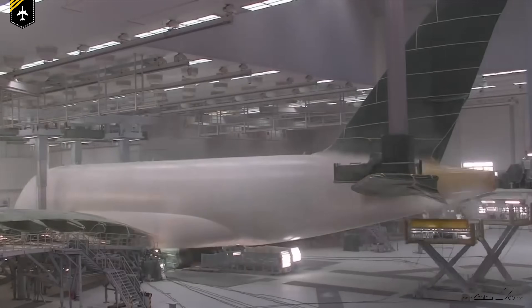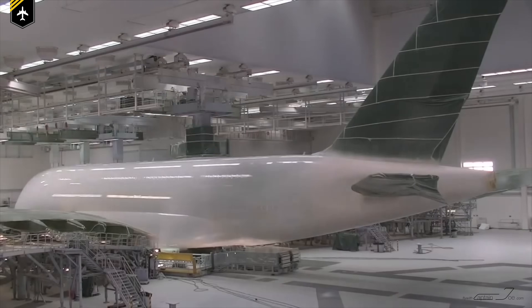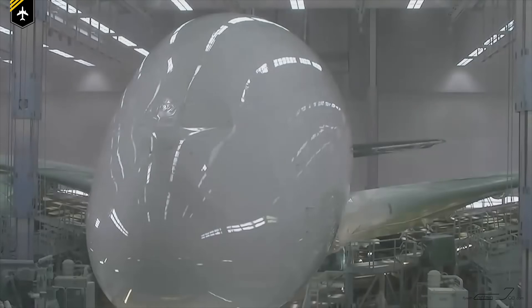Dear friends and followers, welcome back to my channel. Today we'll talk about why most commercial airplanes are painted in shiny white colors. And the question arises: why paint airplanes in the first place? That and a few more interesting facts about airplane paint jobs in today's video.